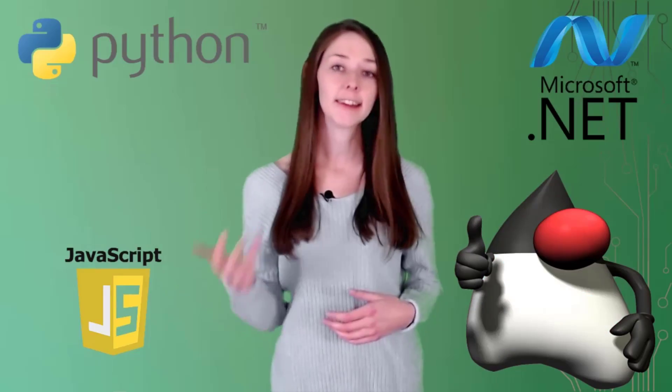Those are what I consider to be the most important cloud computing languages: JavaScript, Python, Java, .NET, C, and Go.